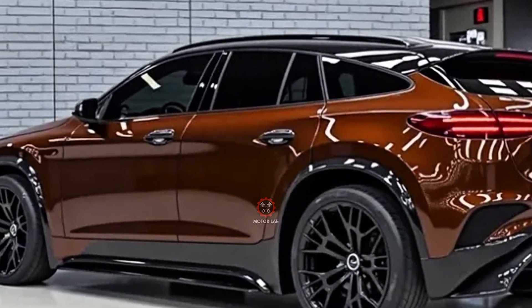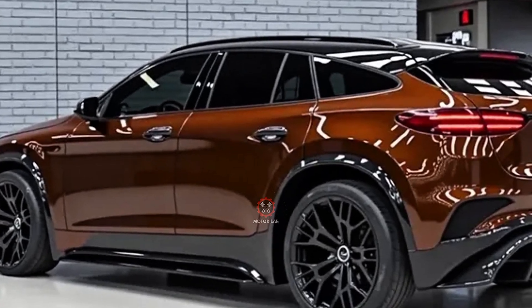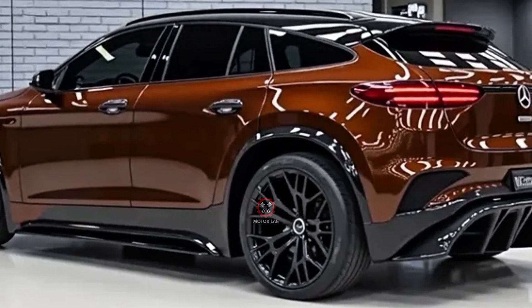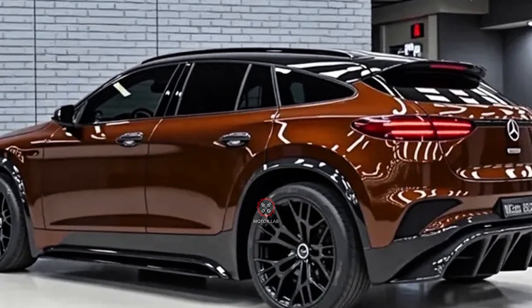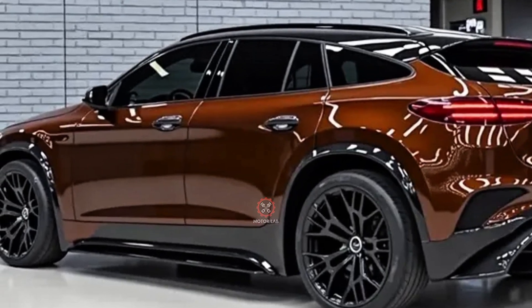The 2026 GLC features a new-generation MBX infotainment system, anchored by a large vertical central touchscreen paired with a digital driver's display. The system offers improved voice recognition.